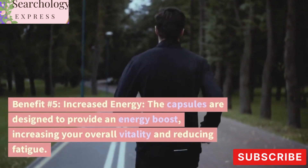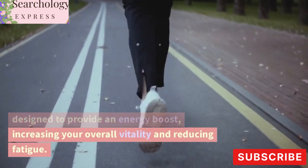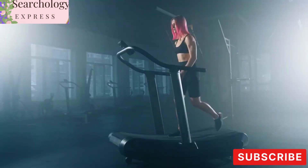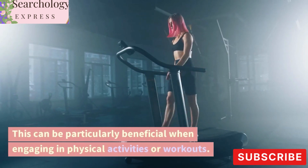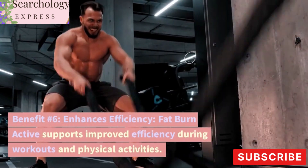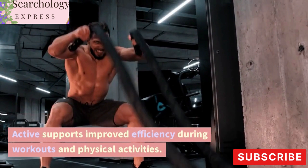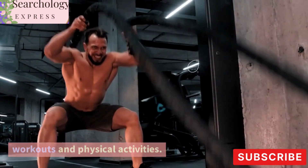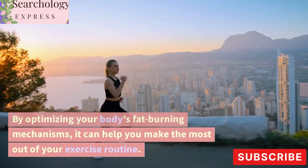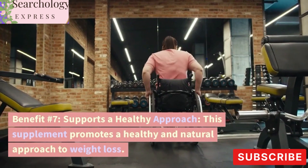Benefit Number 5: Increased Energy. The capsules are designed to provide an energy boost, increasing your overall vitality and reducing fatigue. This can be particularly beneficial when engaging in physical activities or workouts. Benefit Number 6: Enhances Efficiency. Fat Burn Active supports improved efficiency during workouts and physical activities. By optimizing your body's fat-burning mechanisms, it can help you make the most out of your exercise routine.